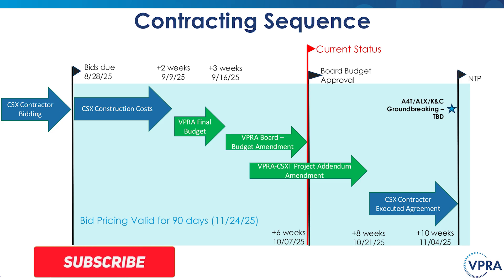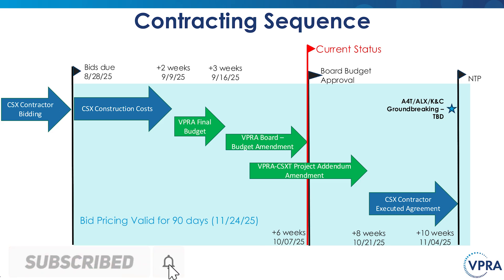The procurement cadence is crisp and frankly impressive for a corridor this busy. Right-of-way acquisitions kicked off in May. The IFB went out in June. Bids landed in August. Cost evaluations wrapped on September 9th. VPRA's final budget review followed on September 16th. The project update is planned for October 7th to clarify the scope, responsibilities, and funding. The contractor execution date is slated for November 4th, with bid pricing valid through November 24th to keep decisions inside the procurement window.